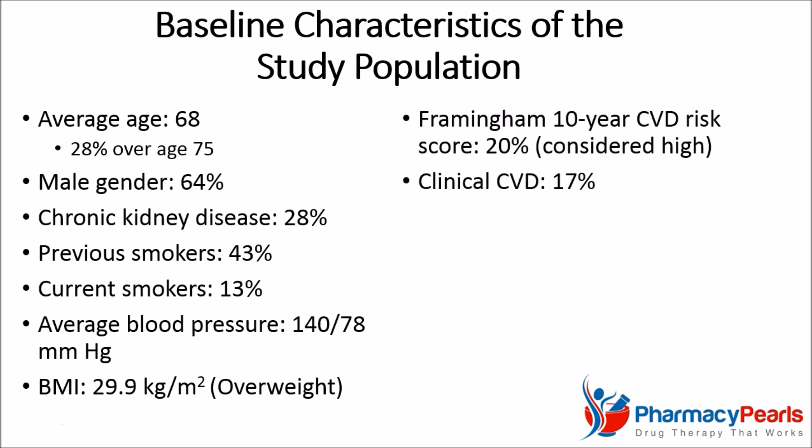As you can probably tell, the study population was at high risk for cardiovascular disease. In fact, 17% had existing clinical cardiovascular disease, and among those who did not, the average Framingham 10-year cardiovascular disease risk score was 20%, which is considered high.